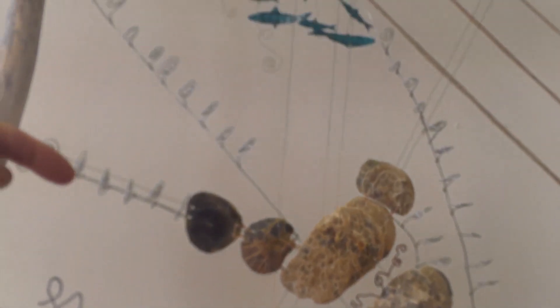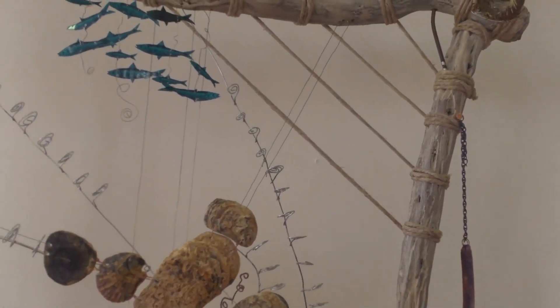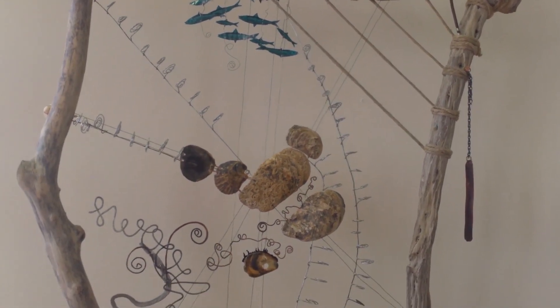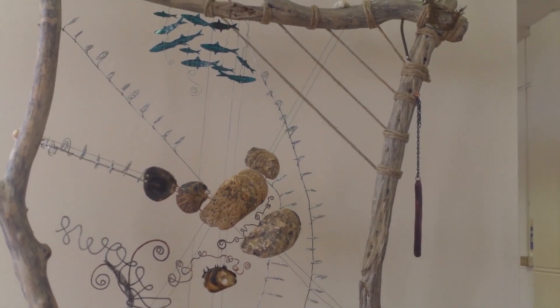We've got the direction of where the waves come in around the island — this is the swell where the prevailing wind comes in. It's all made from bits and pieces from the beach, so we're combating plastic where we can.